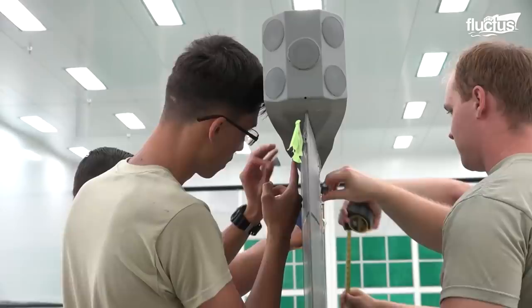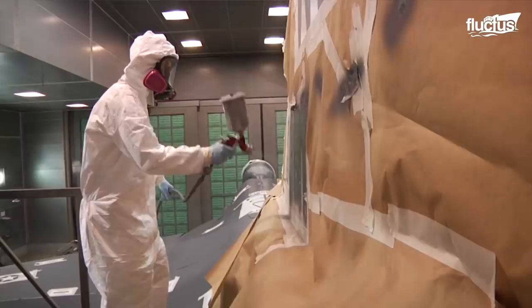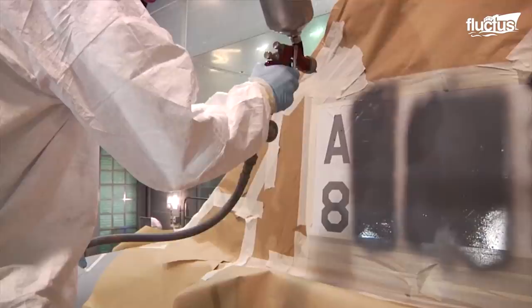We start by sanding all the old top coat off and feathering out any damage that's on the aircraft. Then we move on to spraying it with primer so that the new paint will adhere to the old paint and bare metal. And then we come along and finish with a top coat.